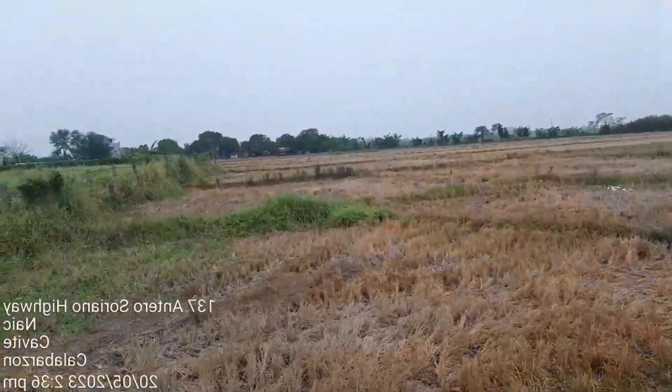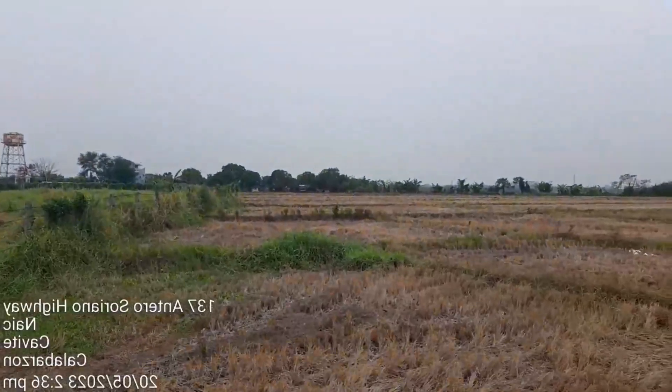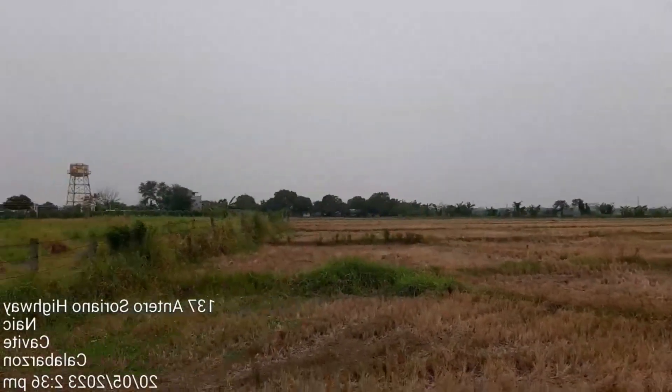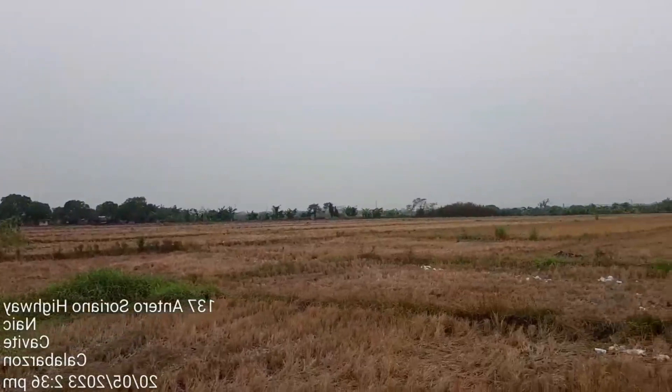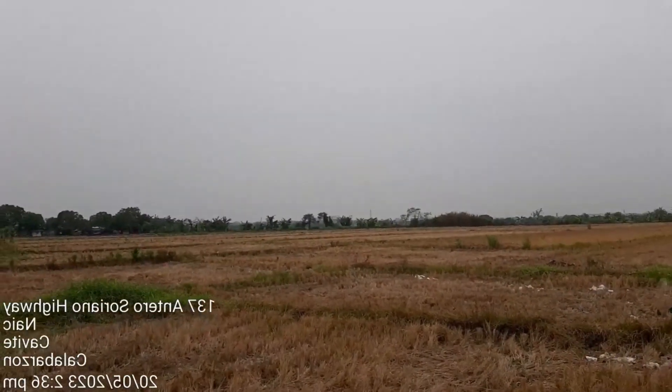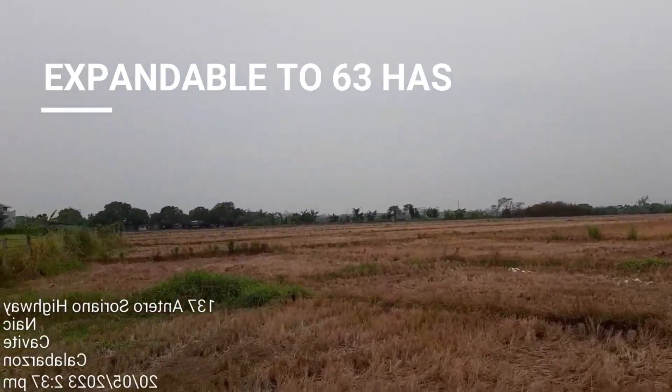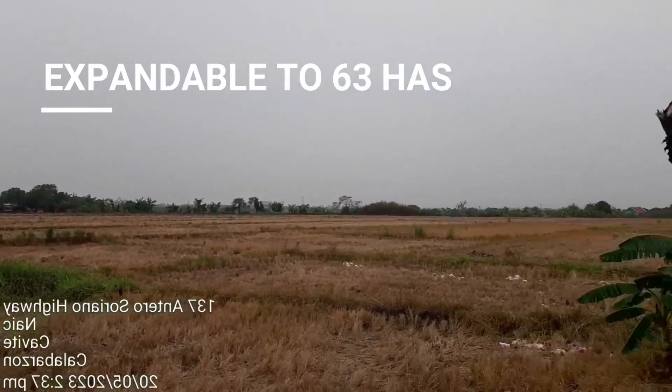And then itong properties — malawak po yan, hanggang doon. Nakikita niyong kalawakan na yan. Maganda rin para sa mall and housing subdivision, mga commercial, and also mga warehouses like industrial.